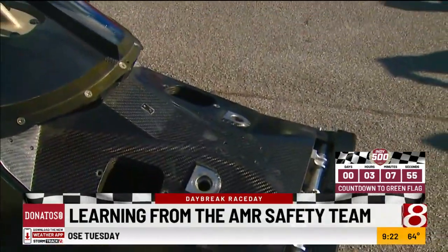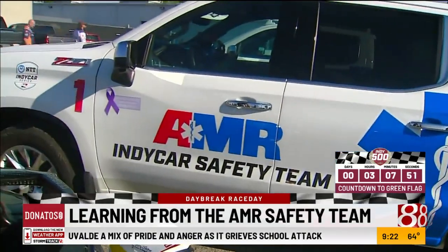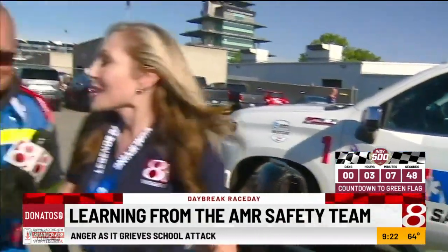We have the AMR IndyCar safety team. Tim Boffman is here with me as I'm climbing awkwardly out of the car. So Tim, you guys really work with this, practice with it, and then have to be put into action — Friday, Carb Day for example, you guys were there helping out the driver of the crash. What is it that you do? How important are you?